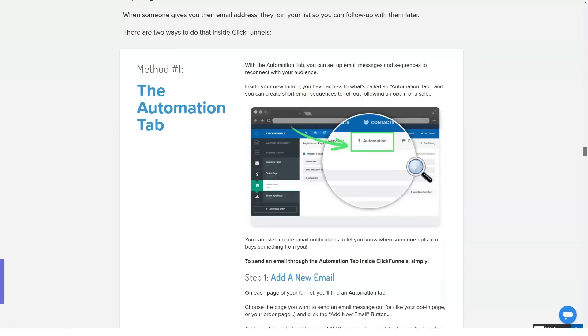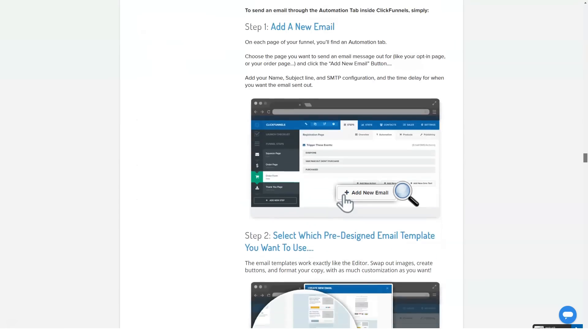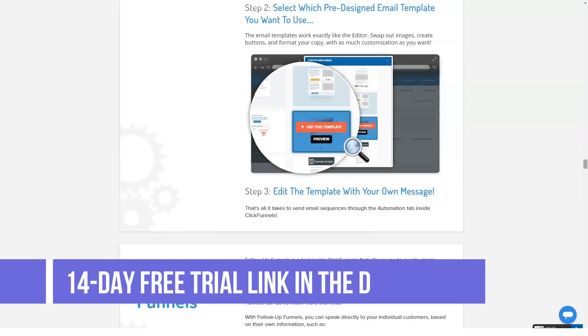How much does ClickFunnels cost? ClickFunnels pricing plans include a free trial, a Startup plan at $97 per month, and an Enterprise plan at $297 per month. ClickFunnels offers two pricing packages and a free two-week trial.